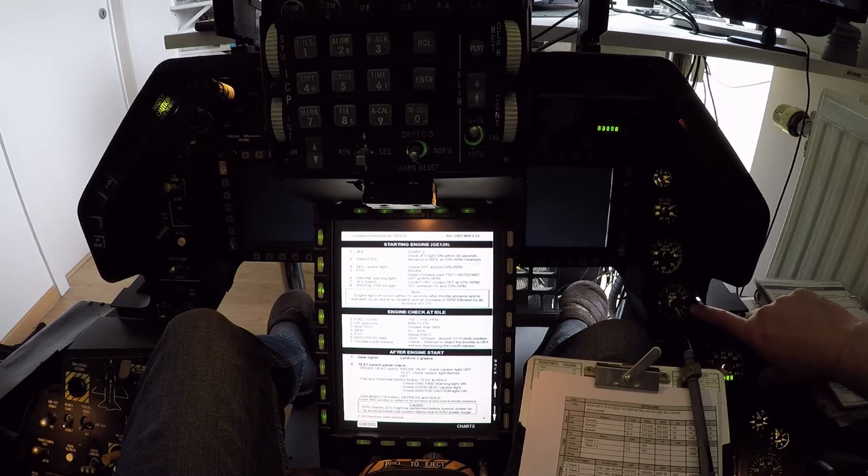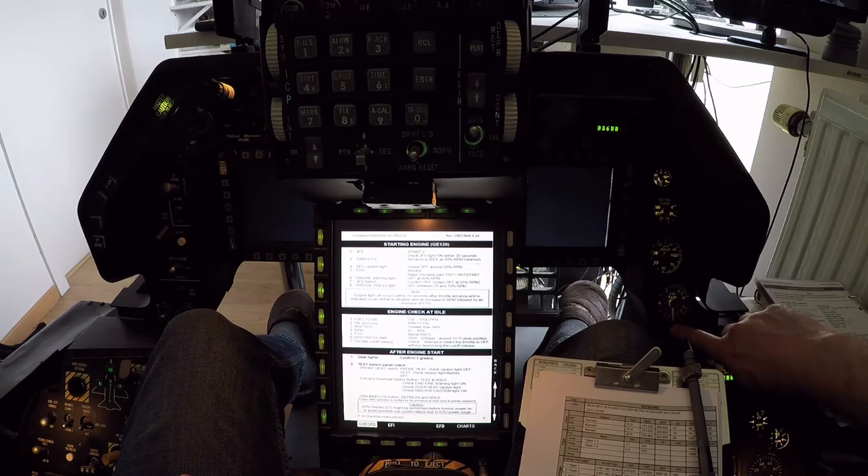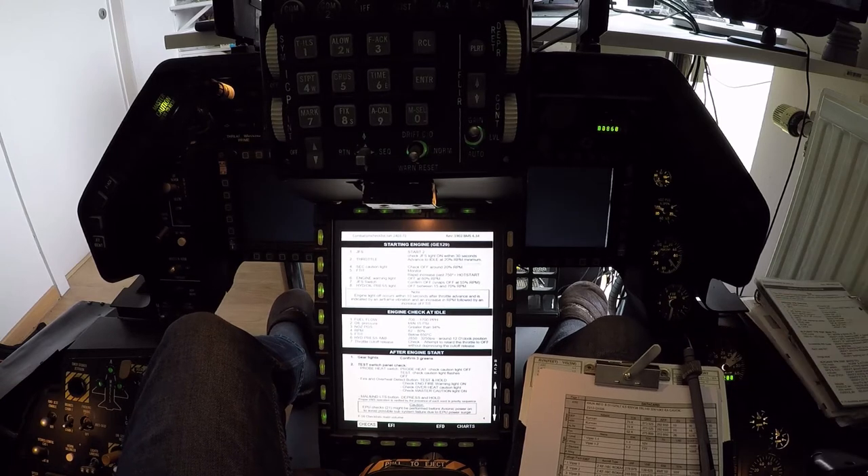FTIT 400. 45% on the RPM. 50. GFS off. 500 FTIT. Looking for a peak. FTIT 600... 650... Peak. 680 something. FTIT is decreasing and under 650. So we have a good engine start.